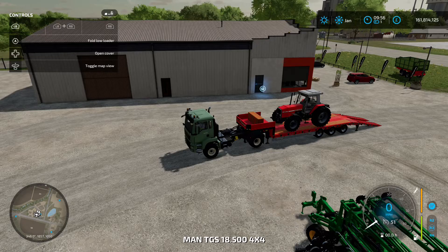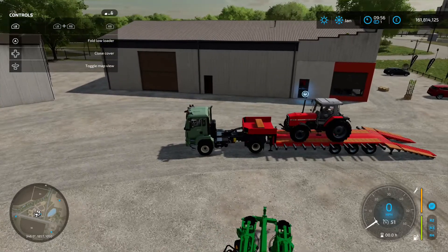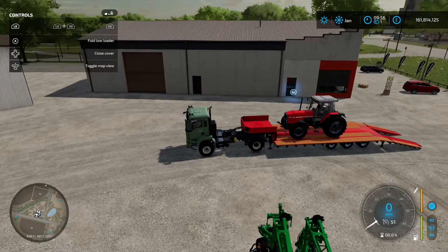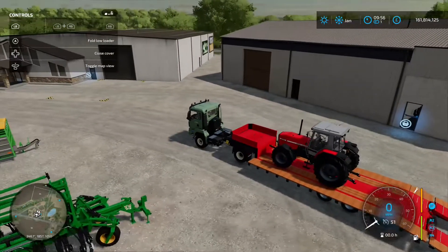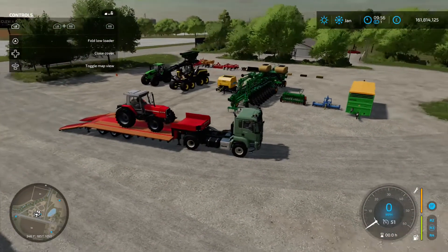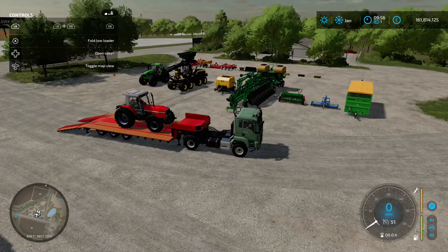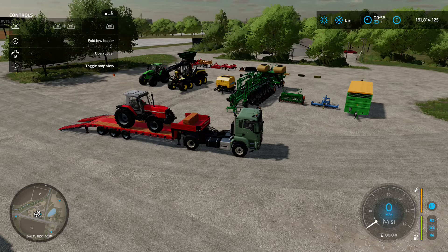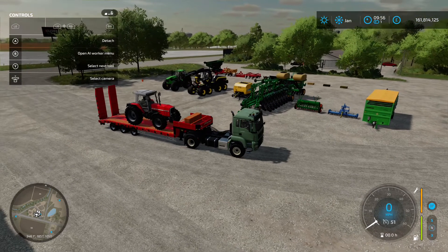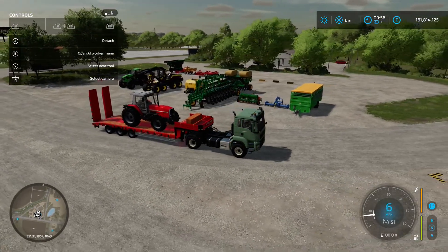There's an 'open cover' option — what that does at the back is it opens up the bed. If you've got something really wide like a harvester you can extend the bed out and it gives you a much better base to drive onto. Then you can fold it back in, it even puts the boards up at the front. That's really nice. Then you fold the back up, fasten the tension belts, and it's strapped down nicely — that tractor is going nowhere. That is excellent.